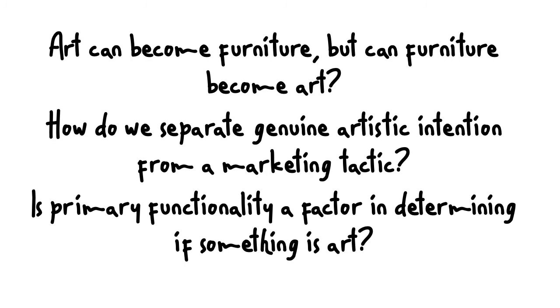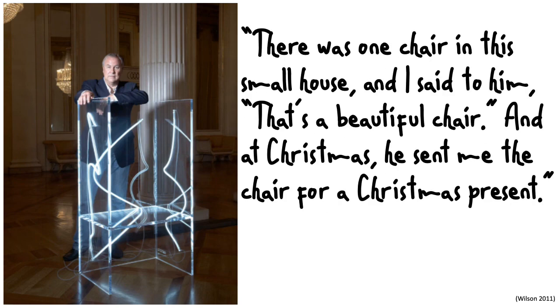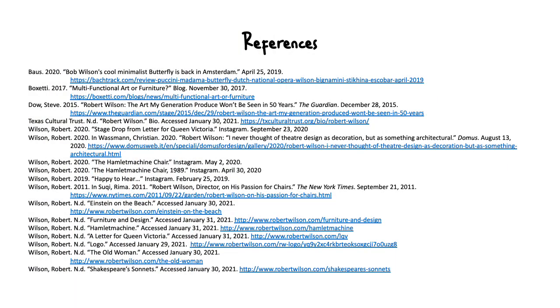So these are some pretty broad, open-ended questions about the functionality of art, especially in furniture. I just want to end on this quick note about how we got here. 'There is this one chair in a small house and I said to him, that's a beautiful chair, and at Christmas he sent me the chair as a Christmas present.' This is from Robert Wilson's interview with the New York Times, talking about how he got started with his essential obsession about chairs. I find it fascinating that a small moment such as receiving a chair for Christmas could lead to an artistic conversation and dialogue. Thank you so much and hopefully we could have some interesting conversations.